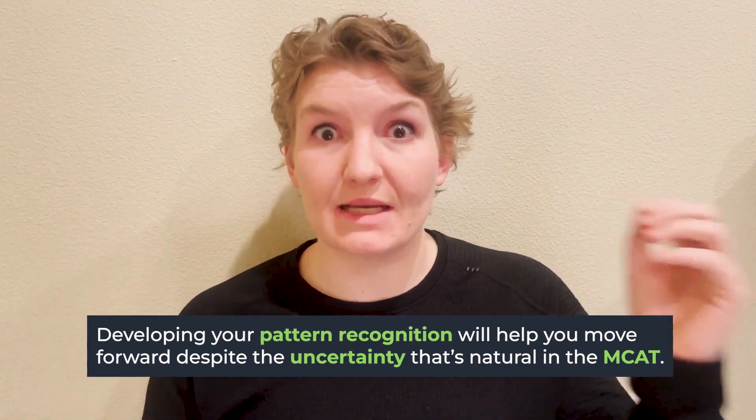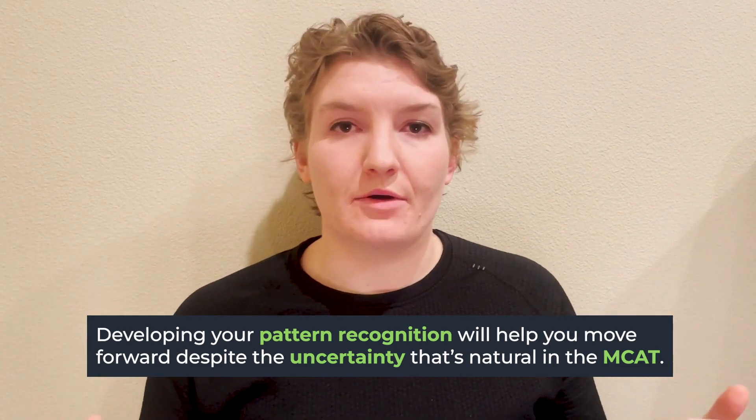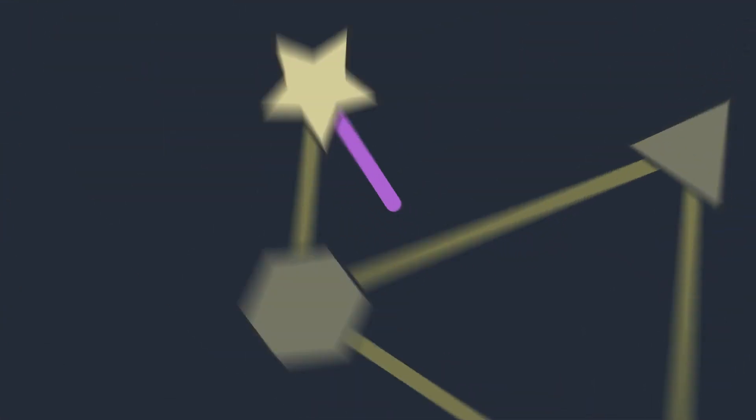If you don't have certainty about whether you're getting a question right or wrong — just like not knowing exactly what mile you're on on the trail — there are other things you can look at. You know that when information is presented a certain way and you think through it a certain way, you tend to answer correctly. Or you notice that tables or figures make you doubt yourself and get the question wrong, even though you knew the answer when you reviewed it. These patterns are things you'll start to pick up on through practice. You're trusting the process and the steps you know to follow, rather than relying on certainty.